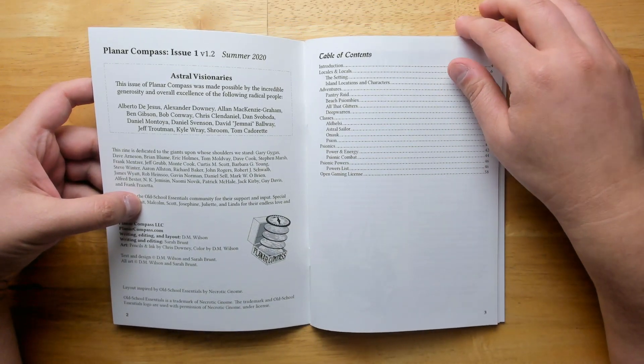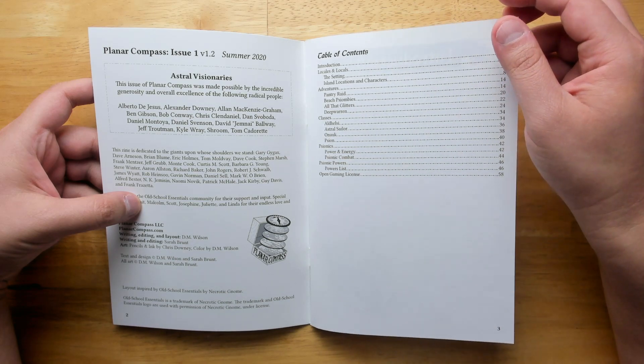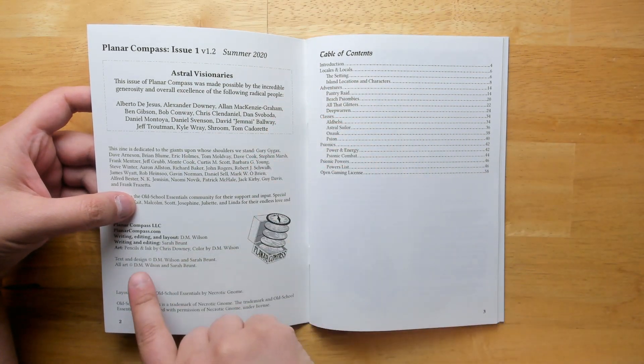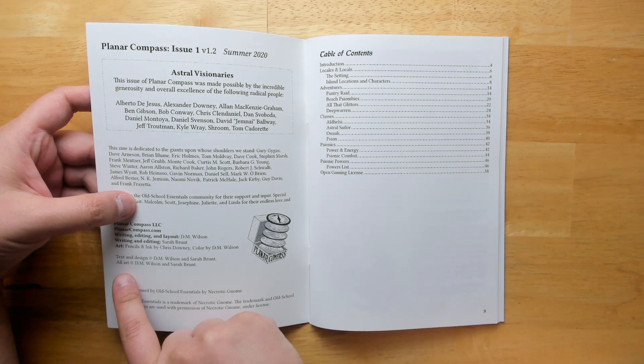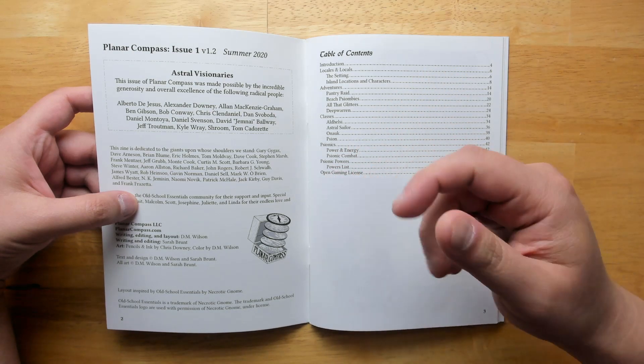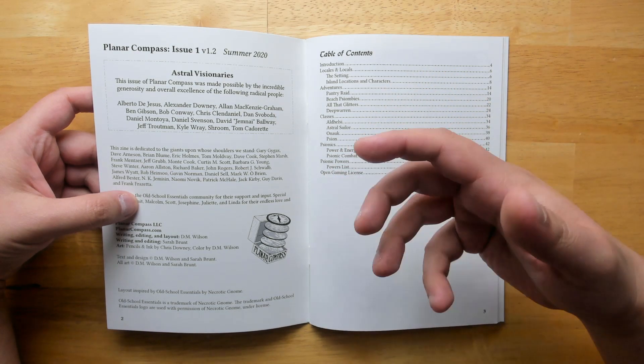So let's take a look at what we get in here. This is issue one, version 1.2, and all the text, design, and art is done by DM Wilson and Sarah Brunt. It's a pair of people working together on the illustration and the art, which is always great because you get more of a unified feel to how everything looks.